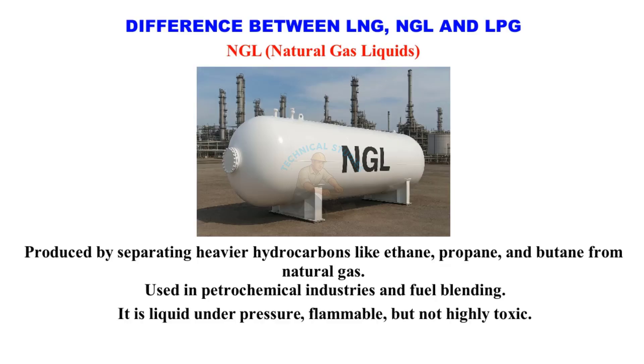It is liquid under pressure, flammable, but not highly toxic. Commonly used to make LPG and plastics.